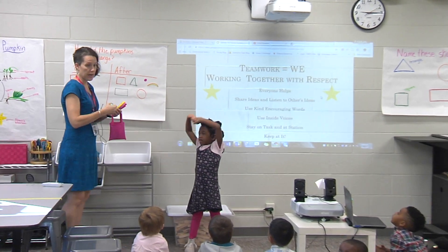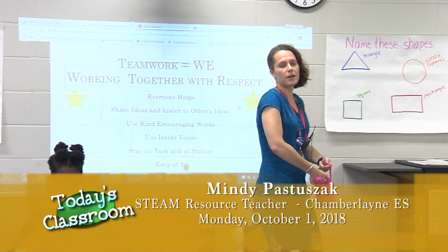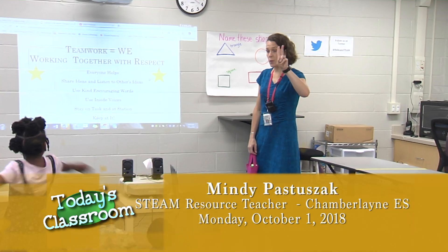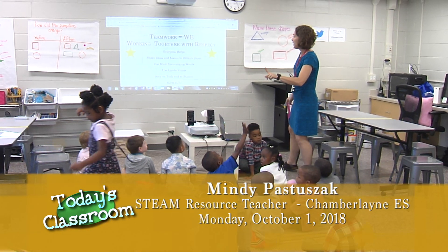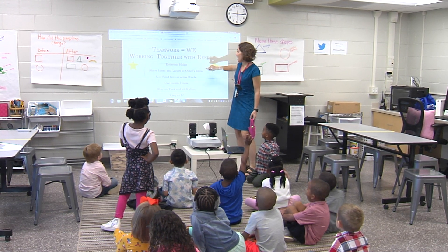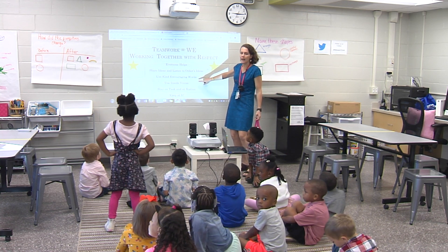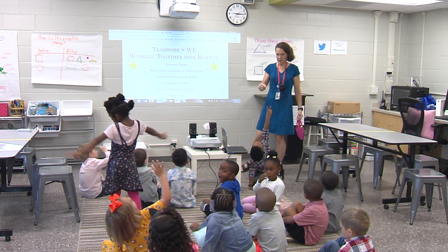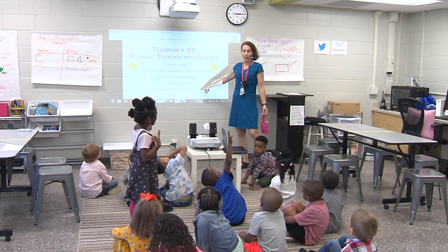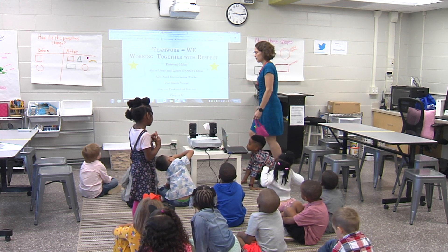So I have a challenge for you today. Are you ready? Today you're going to work with a partner, which means one other person. And remember, with a partner everybody gets to help. Everybody is going to share ideas. We're going to talk nice to each other. What level voices are we going to use? Zero, one, or two. And we're going to keep at it.